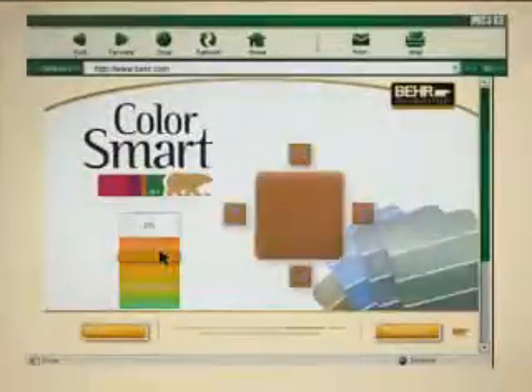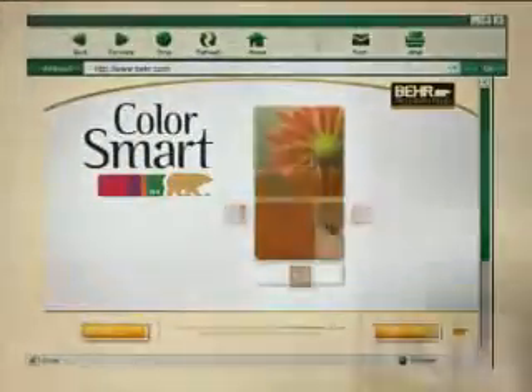Introducing ColorSmart by Bayer — an interactive color palette with innovative tools that enable you to coordinate colors perfectly, before I ever dip a paintbrush.